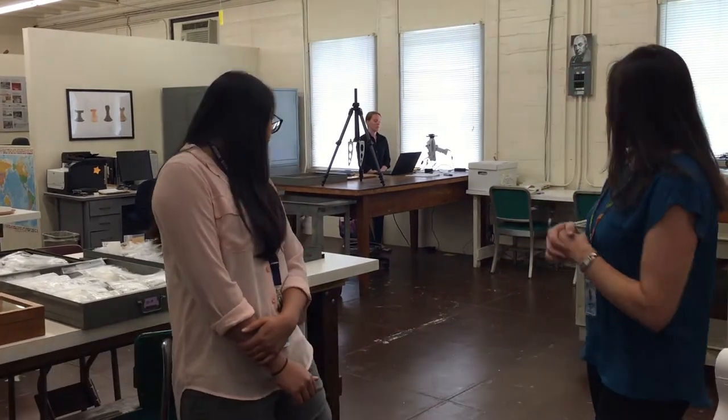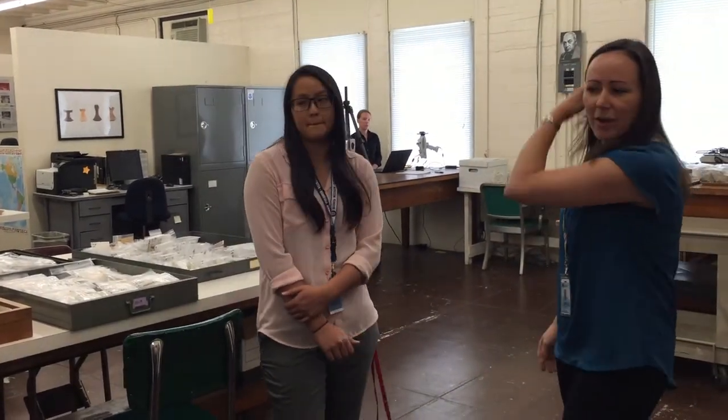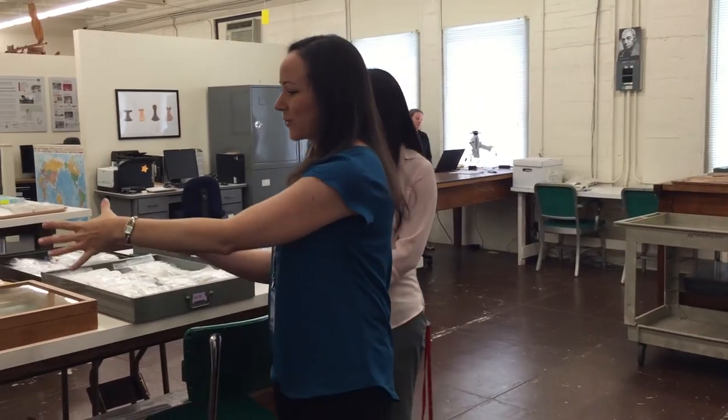Now what we're doing is applying new techniques to some of our existing collections in order to learn more. So what we've done today — this is our lab — we have pulled just a couple of objects for you.